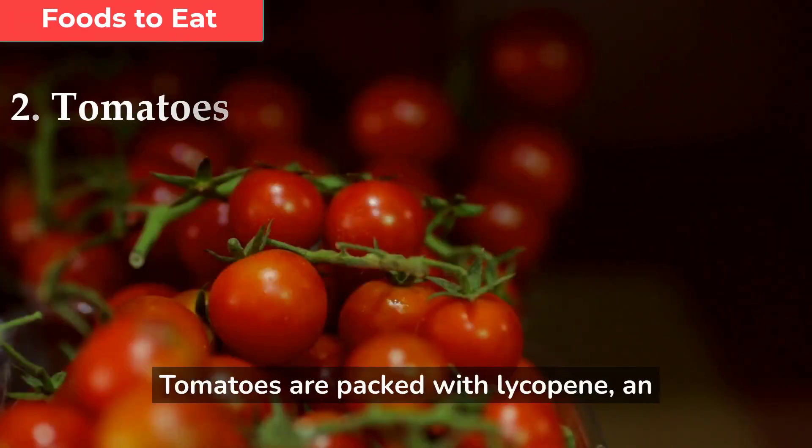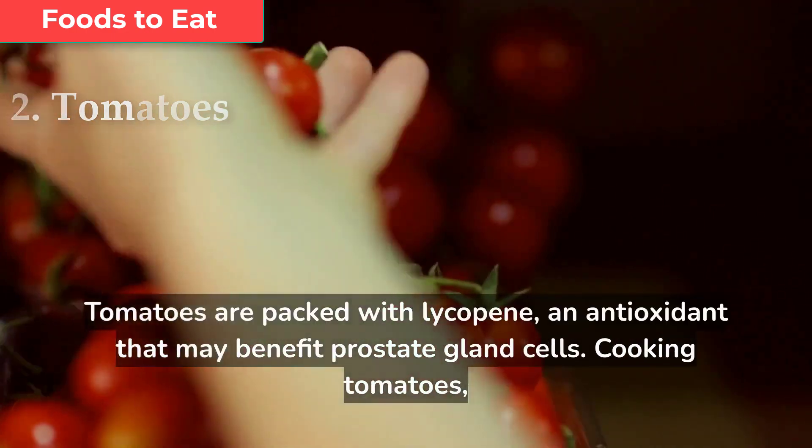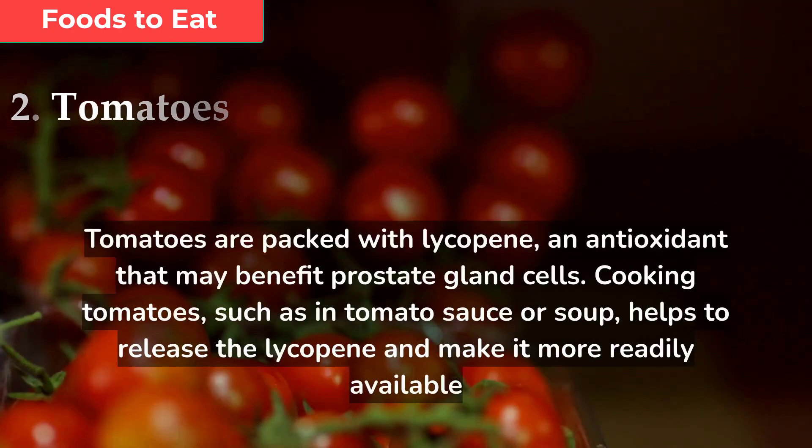Tomatoes are packed with lycopene, an antioxidant that may benefit prostate gland cells. Cooking tomatoes, such as in tomato sauce or soup, helps to release the lycopene and make it more readily available to the body.